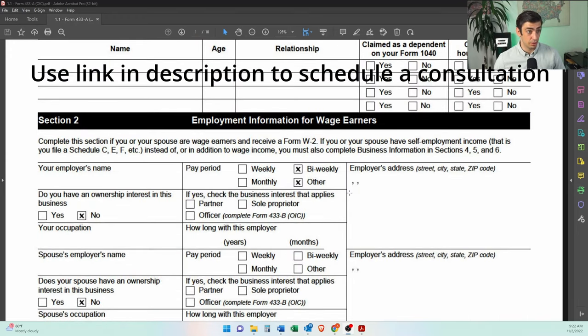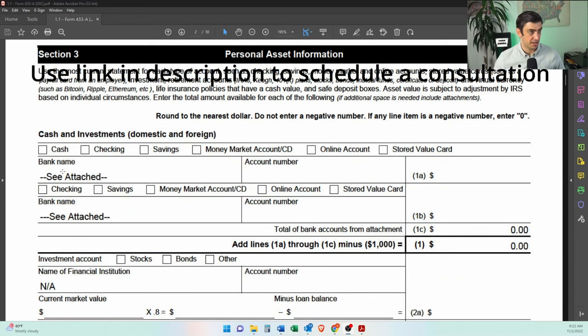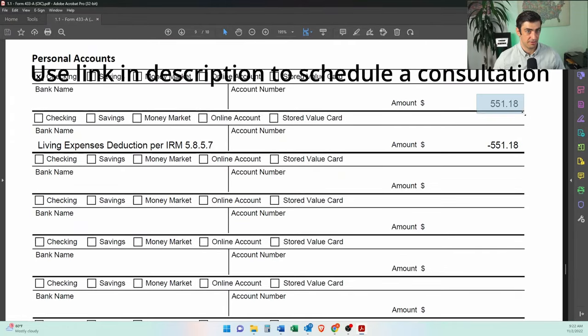He is employed, so we had to include his income here. He had a bank account, but you'll see it comes down to zero. We did an attachment for this one. There is this IRM — you can get up to the amount of your living expenses removed from your bank account. That's actually a pro tip. We got the full amount removed for the offer.